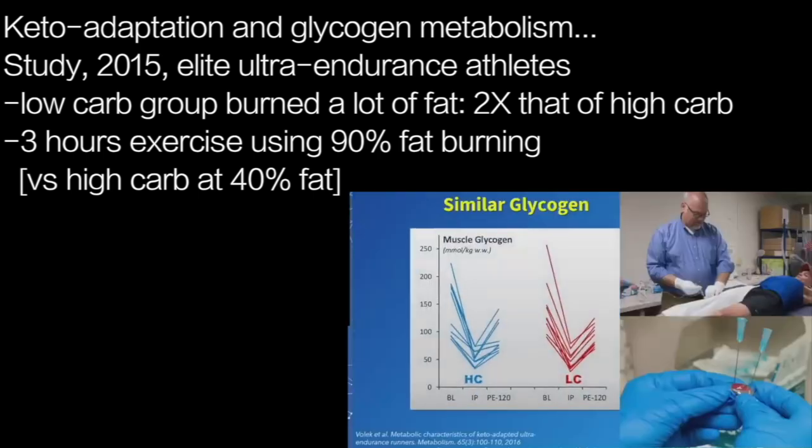Showing you a graph here from a study we published back in, I believe, 2015, with an elite group of ultra-endurance athletes following either a traditional high-carbohydrate or a traditional low-carbohydrate diet. The low-carb athletes were prodigious fat burners — they had twice the level of fat oxidation and performed a three-hour bout of exercise using about 90% fat, compared to the high-carb athletes who were using more along the lines of 40% to 50% fat.